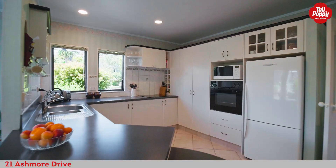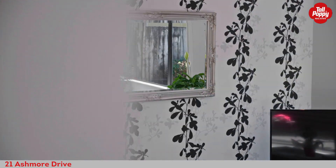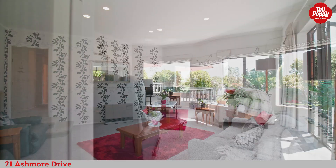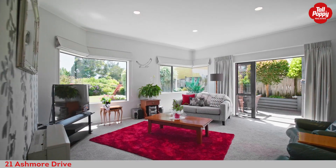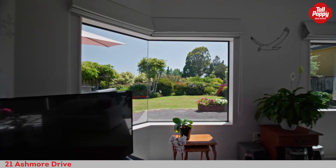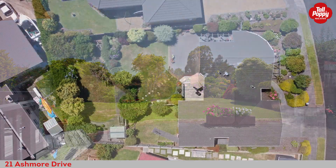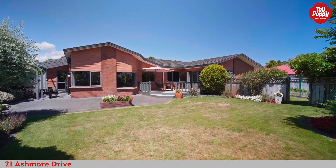The generously sized kitchen with updated appliances is immaculate throughout and enjoys easy flow to the sunny dining and family area. The step-down spacious lounge with large picture windows and seamless outdoor flow frames a gorgeous park-like garden outlook.